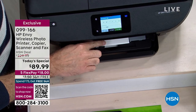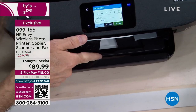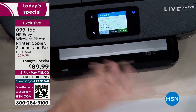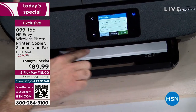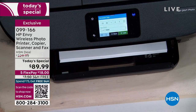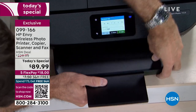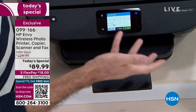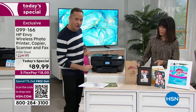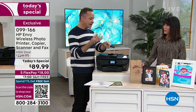Once you load the photo bypass tray you're done — you leave it in there and never have to change it. With most printers there's only one paper tray, so if you want to print photos you have to swap the paper. You don't ever have to change the paper here — I have 4×6 photo paper and 8.5×11 paper loaded simultaneously. Now let's print a photo from the SD card.